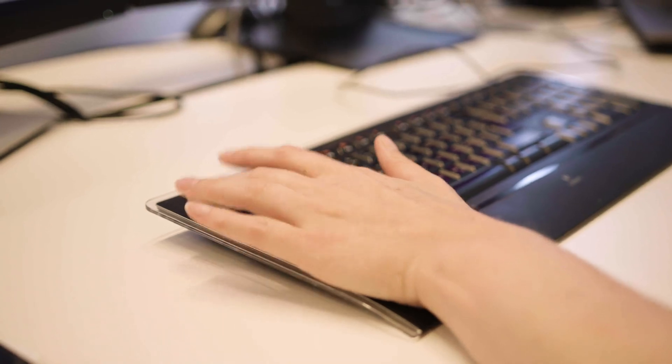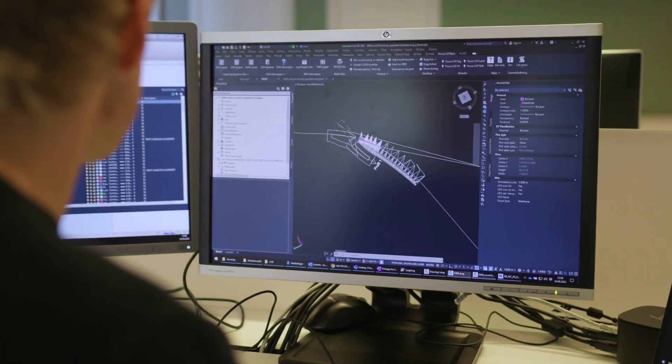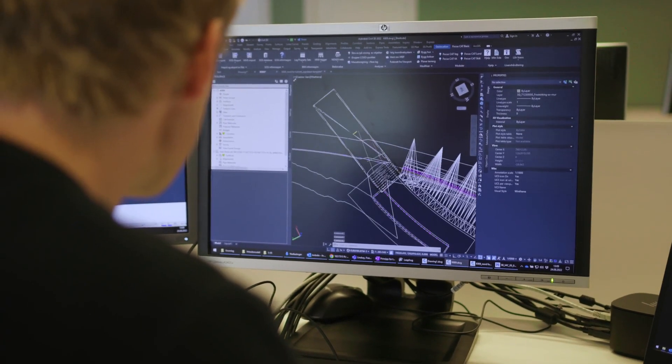Before Central we had to upload the models to the server and each person that used the model had to download it, and we weren't easily able to follow the progress in the project. When we started to use Central the workflow improved a lot and I also think the quality of the models was improving.